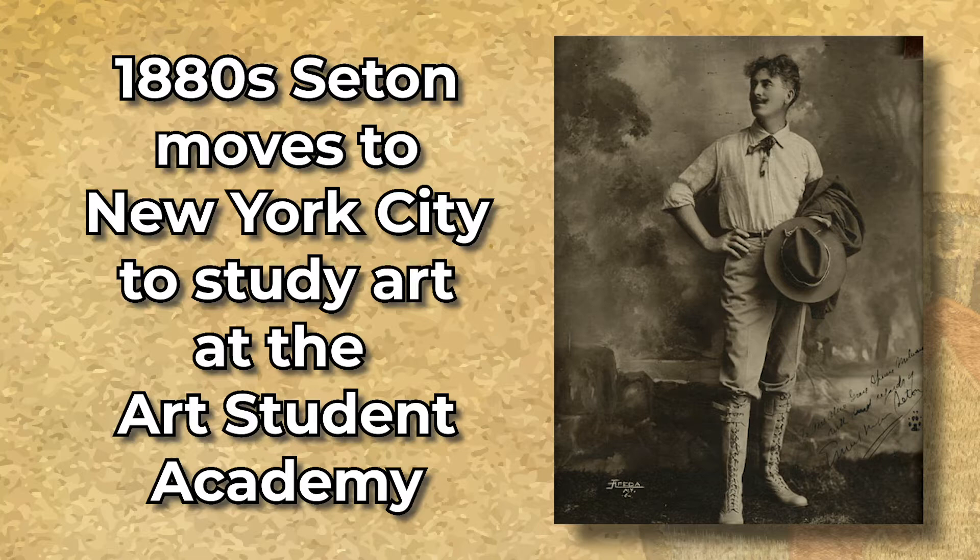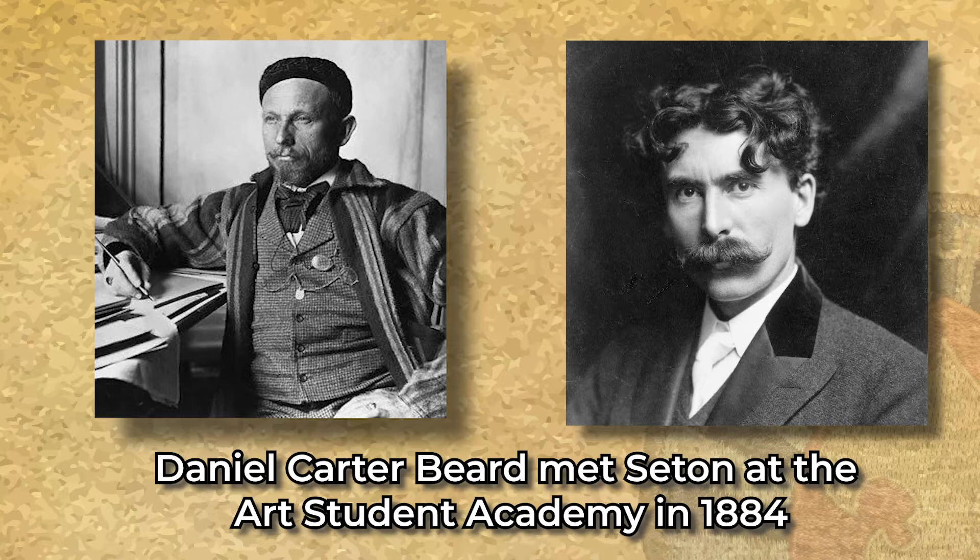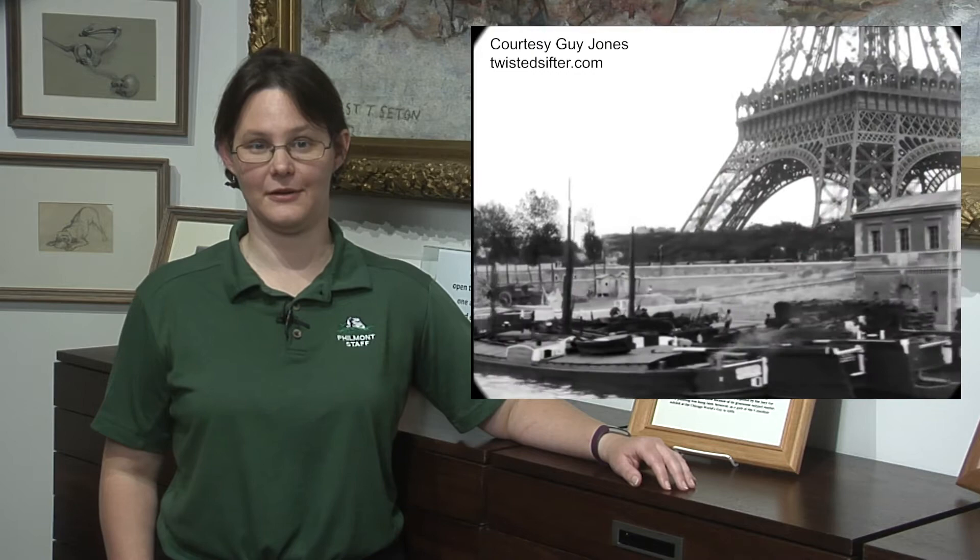Seton traveled to New York to continue his study of art at the Art Students Academy, where he met up with another up-and-coming student by the name of Daniel Carter Beard. In the 1890s, Seton went to France to study art in Paris.